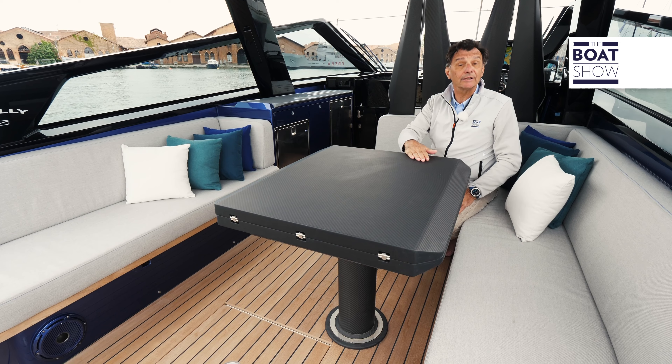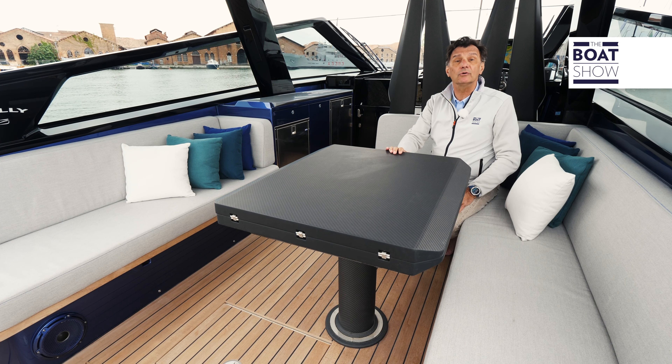The table is also made of carbon, treated with an anti-slip paint, and can be extended.